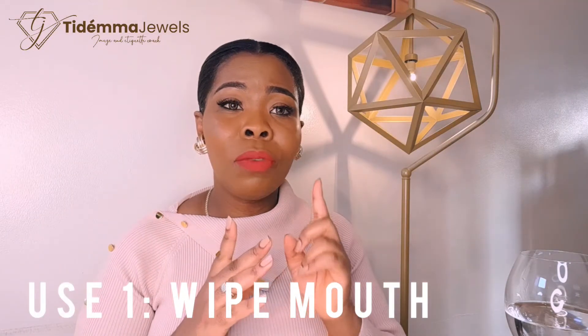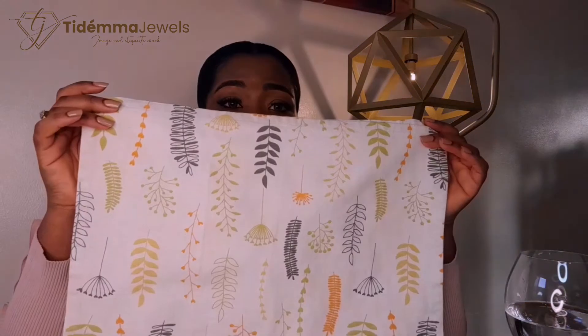So when it comes to napkins, napkins basically have two uses. The first one is to wipe your mouth. So you're eating, you've got a spillage, you've got something on your lips — you bring out your napkin, remembering that this is how you place your napkin: horizontally, and you just bring up the tip and dab.